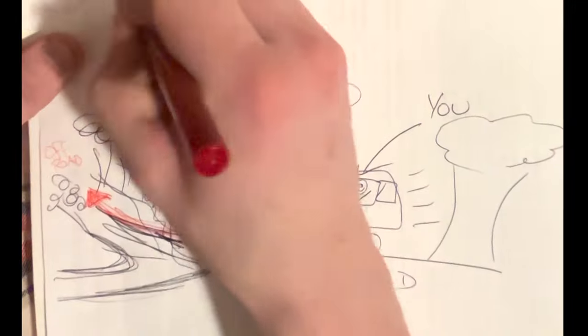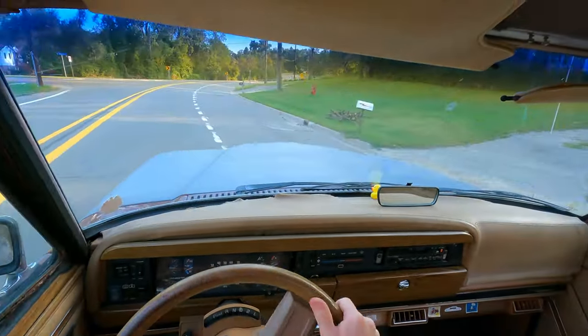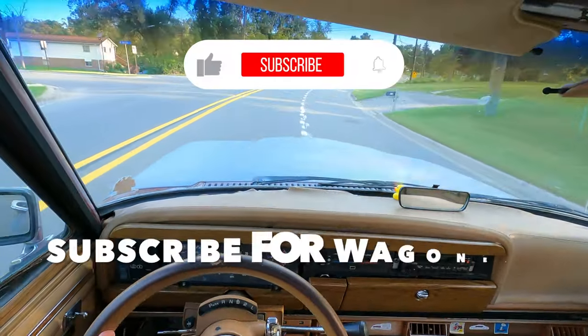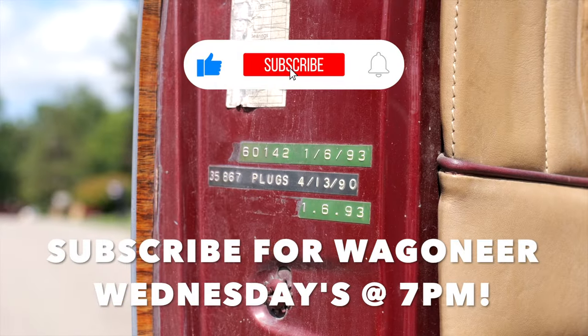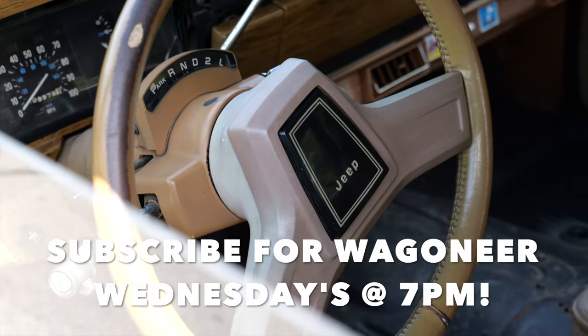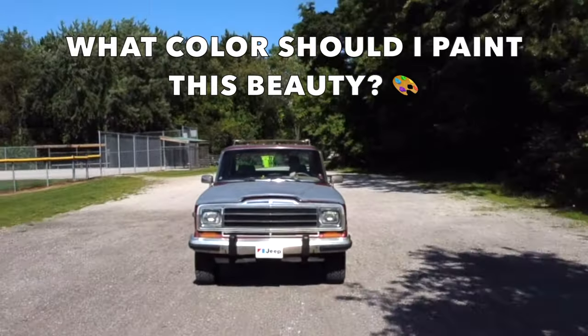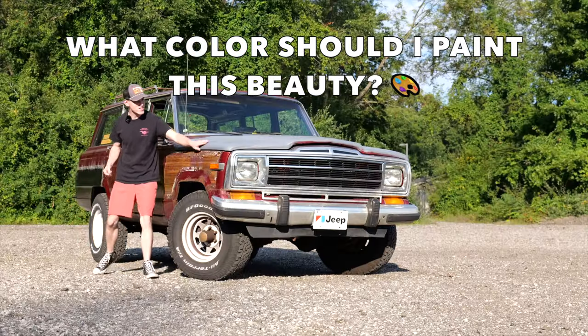Please subscribe for Wagoneer Wednesdays at 7pm, follow my 1986 Jeep Grand Wagoneer project, and drop a comment down below on what color I should paint this thing. After I finish up all the bodywork, I'm really hoping I can paint this vehicle this summer, so make sure you subscribe, follow along, and give this video a thumbs up if you enjoy it. Now let's get into it.